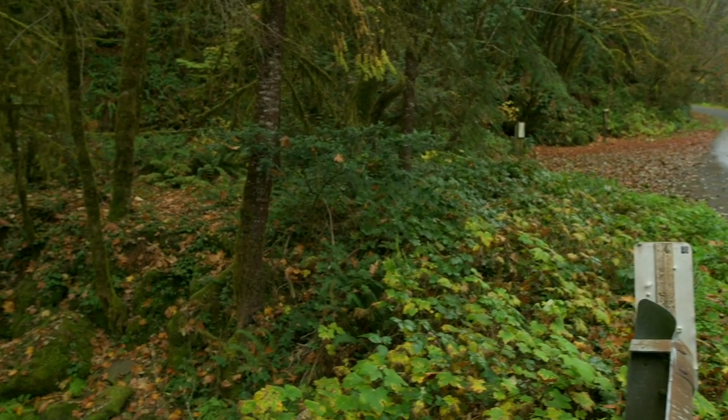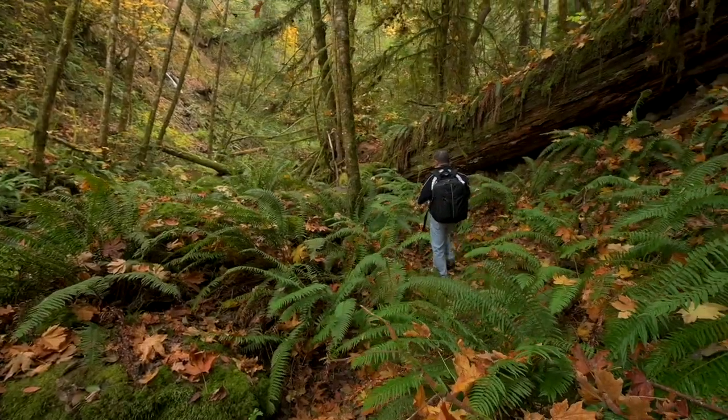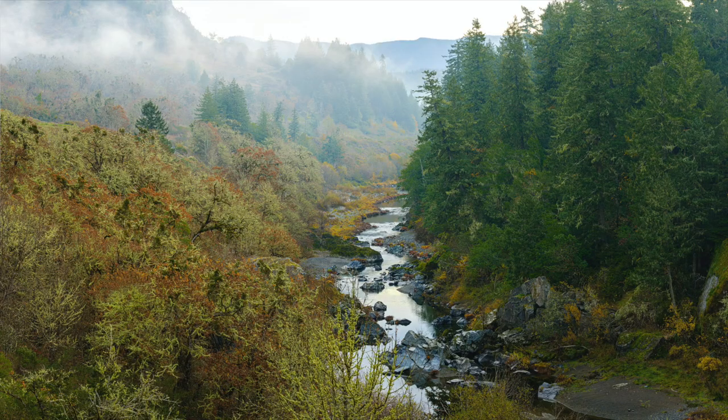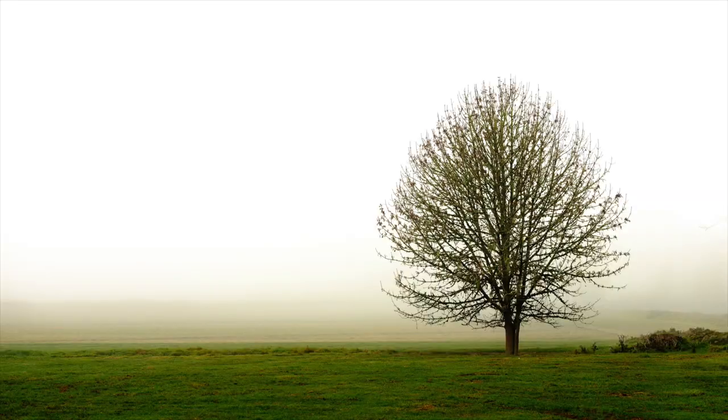We'll be going inland looking for waterfalls, and along the way we will see rivers, streams, huge trees — probably the redwoods — lush green valleys, moss-colored trees and rocks, and so much more.